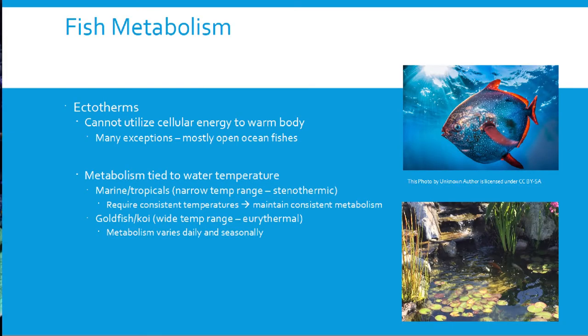Most fish metabolism is tied to water temperature. Depending on your fish's species and where they call home, you get two different ranges. Marine and freshwater tropical fish have very narrow temperature ranges, requiring consistent temperatures and therefore a consistent metabolism. Fish that live in outdoor ponds, like koi and goldfish, can tolerate a very wide temperature range — from just before freezing up to about 80°F (29°C) — so their metabolism changes based on water temperature, varying throughout the day and seasonally.